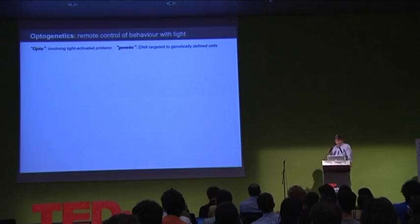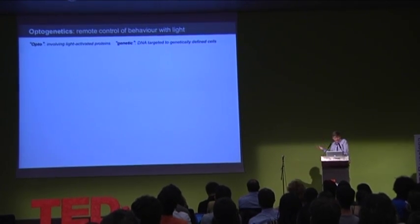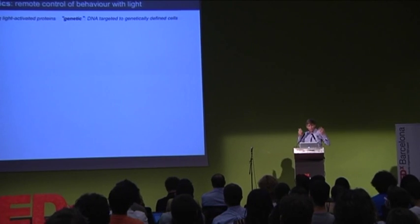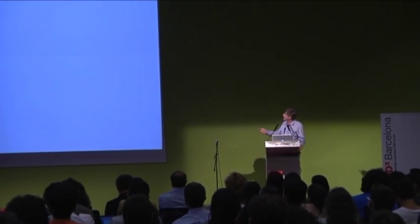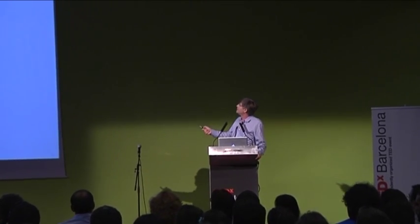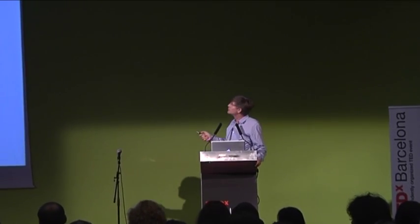The next step is to link this to behavior. This approach has now yielded a whole new field known as optogenetics — 'opto' because it involves light-activated proteins, and 'genetic' because it involves use of DNA targeted to genetically defined cells. And it enables a whole host of wonderful new experiments.